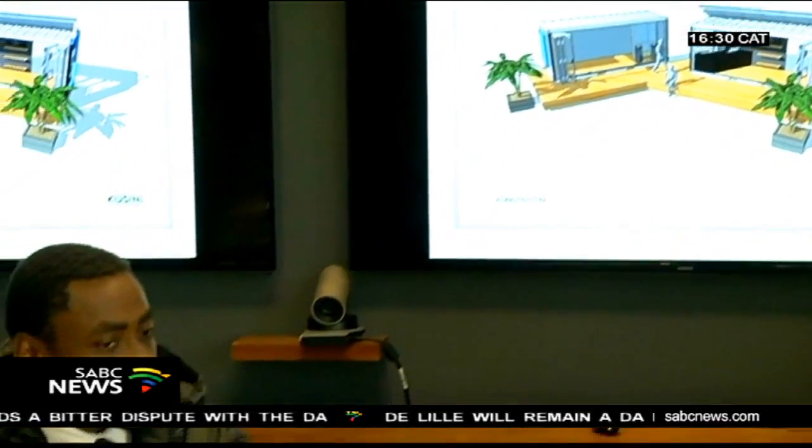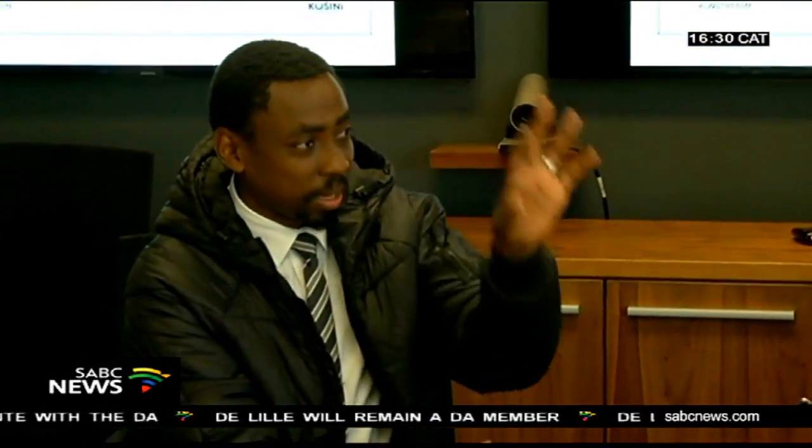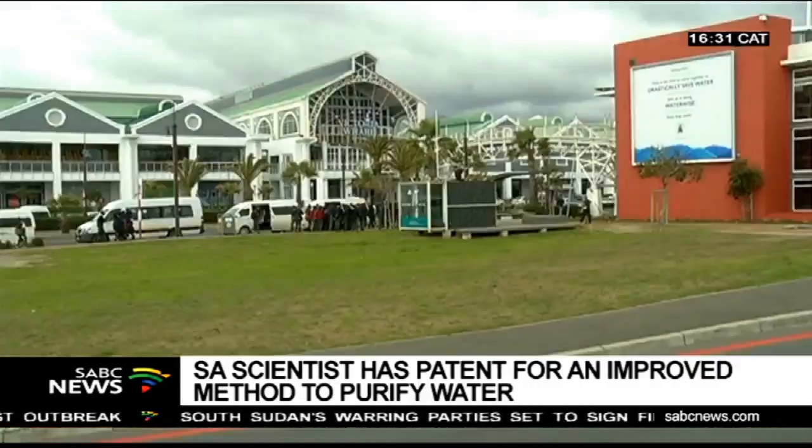Mafumo believes this model of small, independent water purification systems is the future. We see this in the state of California, we've seen this in Israel, where more and more companies are having their own sources of water, more and more hotels and lodges are having their own sources of water, and that doesn't put a strain on the municipal system, which puts a strain on communities that can't afford water. So I think this is the future where systems will be decentralised and there will be more smaller systems.